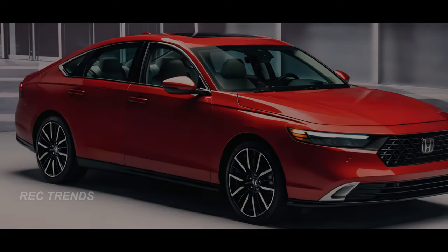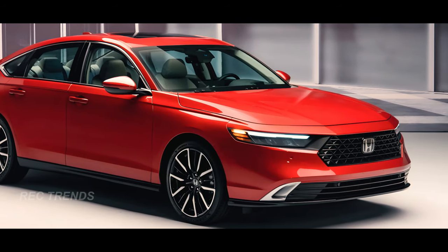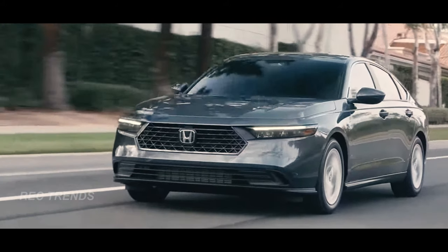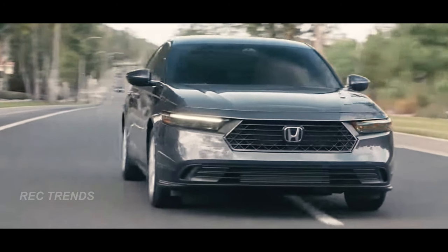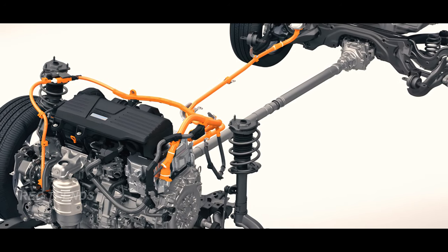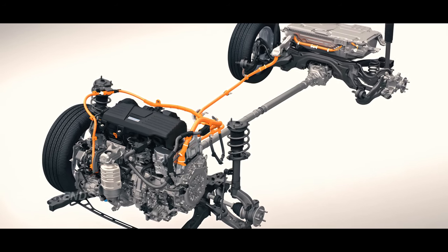In 2023, the Accord underwent a major redesign, marking the beginning of its 11th generation. One of the most notable changes? The introduction of a standard hybrid powertrain in the upper trim levels. But far from being a drawback, this move by Honda is actually a game changer. The hybrid powertrain delivers a total output of 204 horsepower and 247 lb-ft of torque, all while boasting an impressive 44 combined MPG.